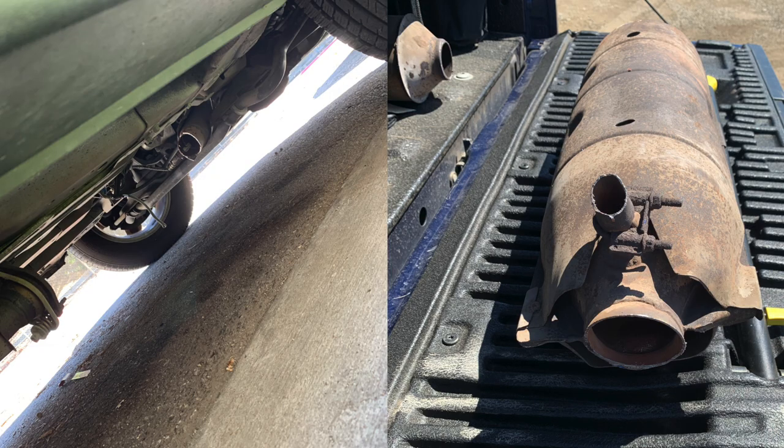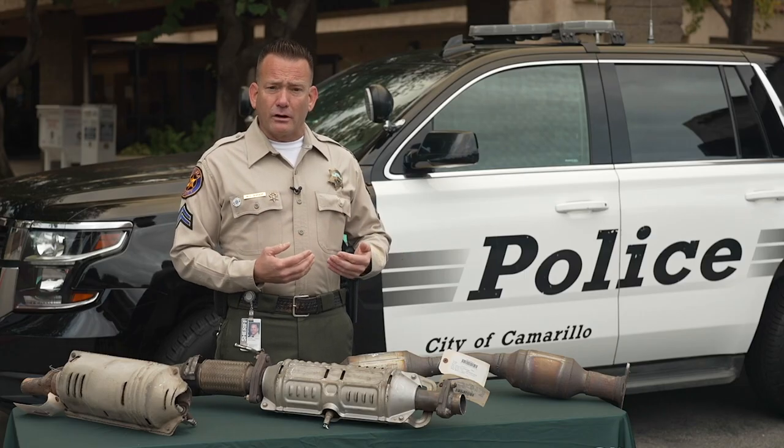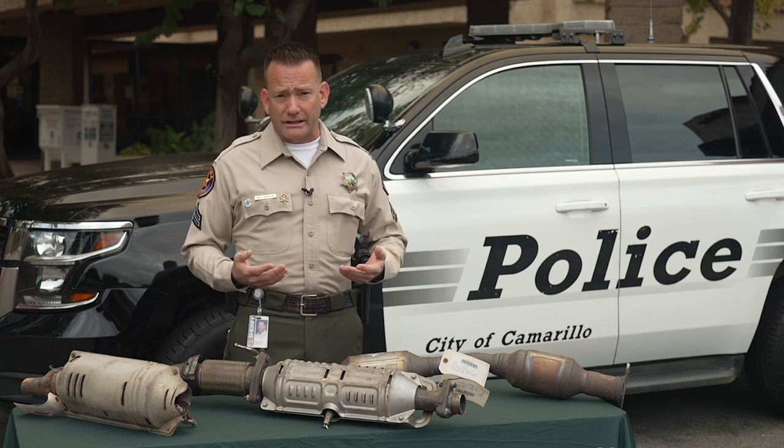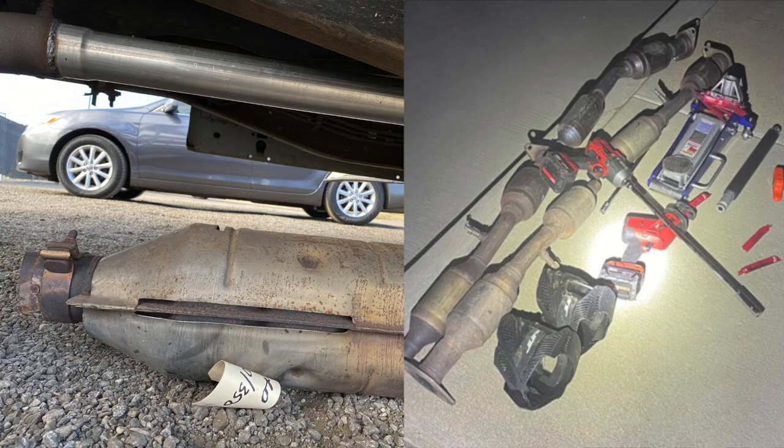The catalytic converter is located between the motor and probably the first half of the vehicle. Some are in the center of the car, some are on the side, which is what makes certain vehicles an easier target. Thieves just have to slide underneath, maybe jack up the car a little bit, and cut it out — it's between the motor and the first half of the vehicle before the rear exhaust pipes.